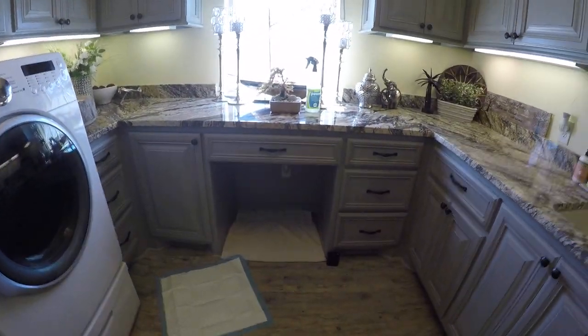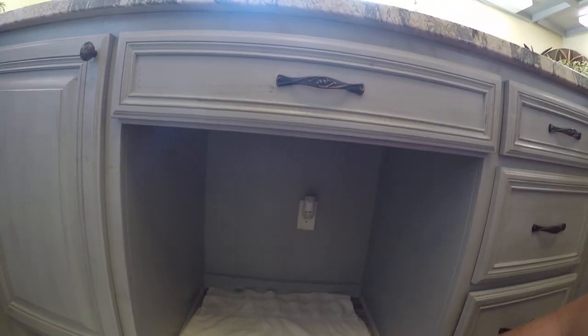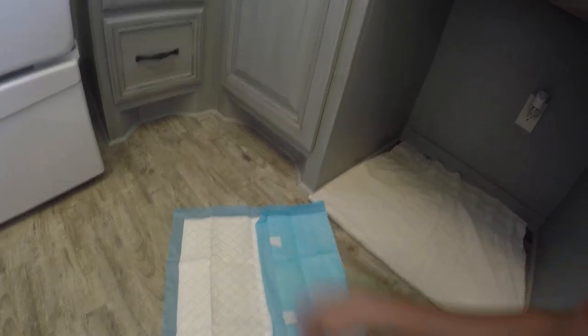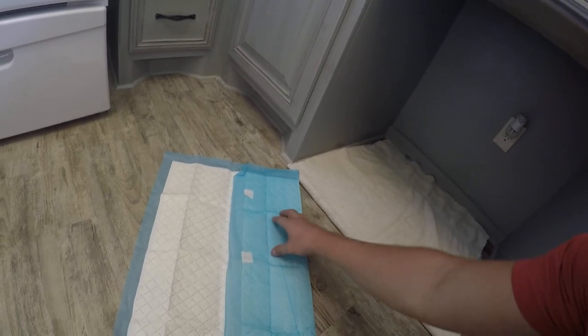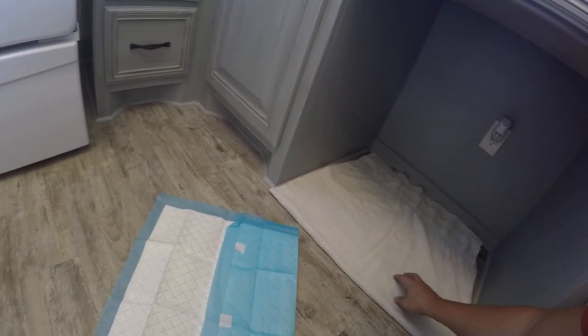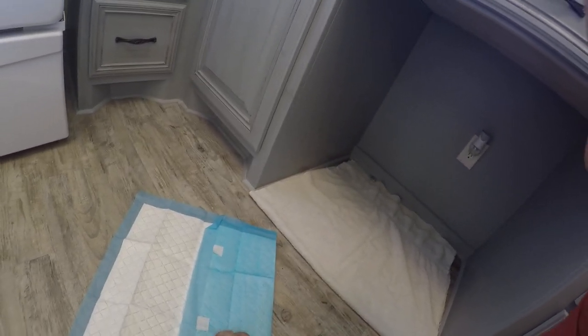Here's our setup — we've got a nice little nook in our laundry room for her. I've gone ahead and laid down one of the towels, and we usually keep a little air freshener down there. Here are our pee pads — they do have sticky tabs on the bottom for the floor, but once they get saturated they really start to get wet underneath.